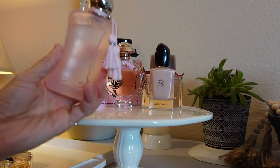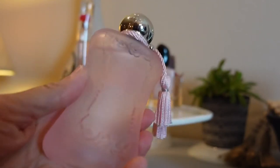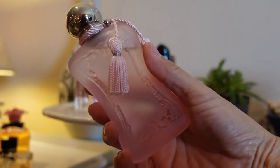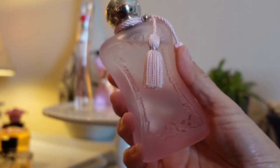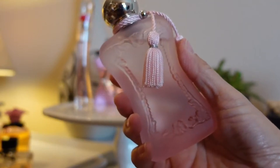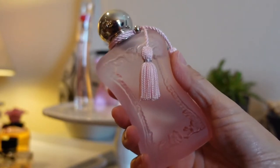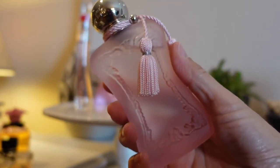Everyone who is a Parfums de Marley fan will know this beautiful bottle — this is Delina La Rosée. It's so pretty: a beautiful fresh aquatic, fruity floral, primarily rose with a citrus and tropical aspect as well. I absolutely love this variation of Delina; I've tried several others in the line.